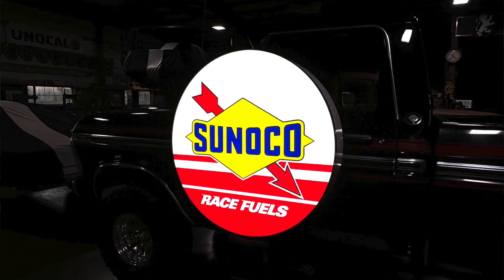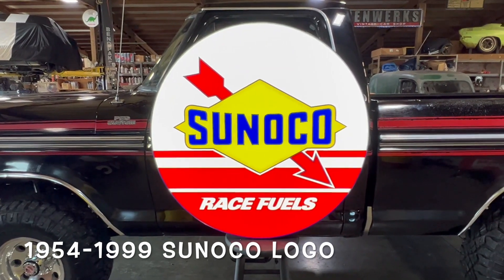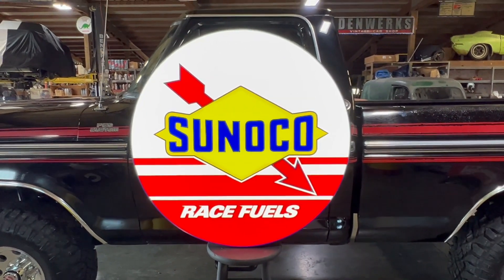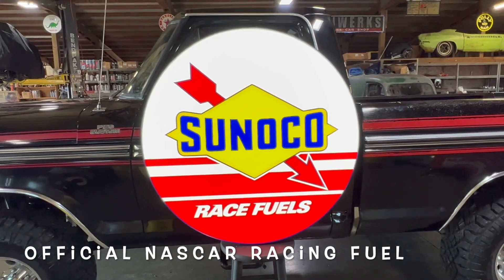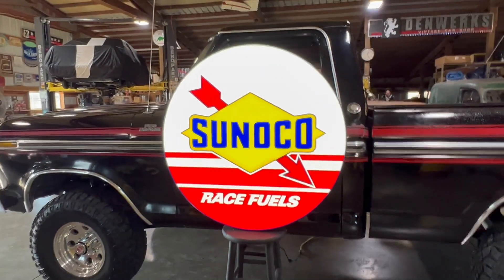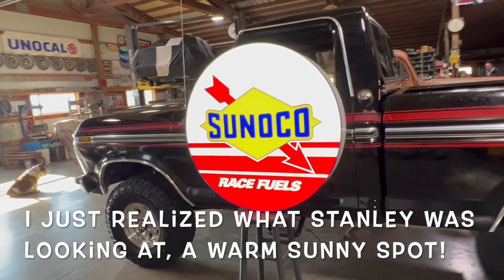Sunoco used their logo like this from 1954 to 1999. Super rich in history and racing and everything everyone loves about Sunoco and what they stand for. It's just very, very cool, and this sign's in really good shape overall.